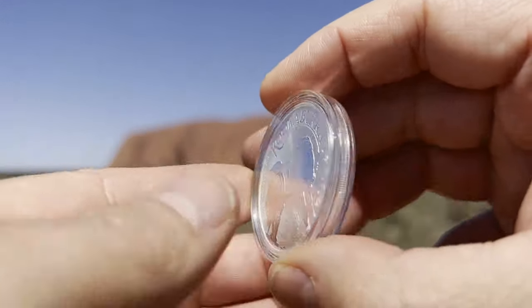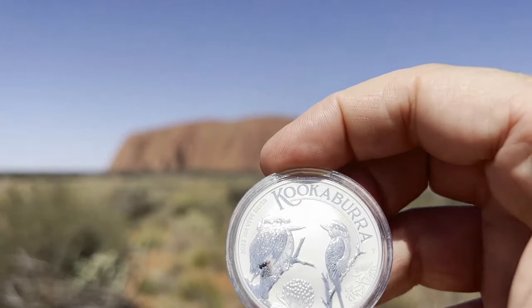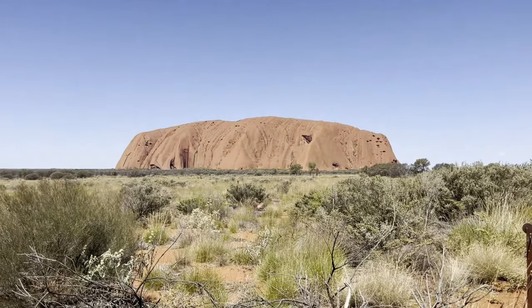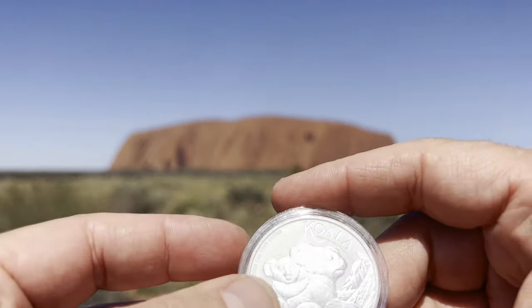As you can see, being in the outback of Australia we do get quite a few flies wanting to join the video — that's just part of being in Australia. I've got a net over my face so I don't get a fly in my mouth while I'm talking.